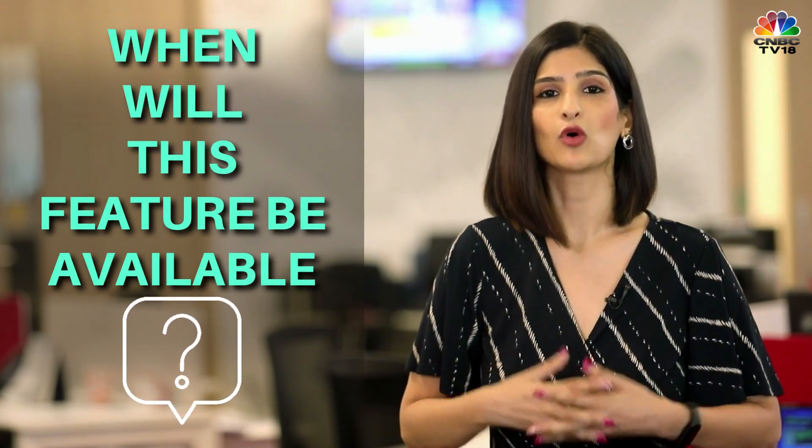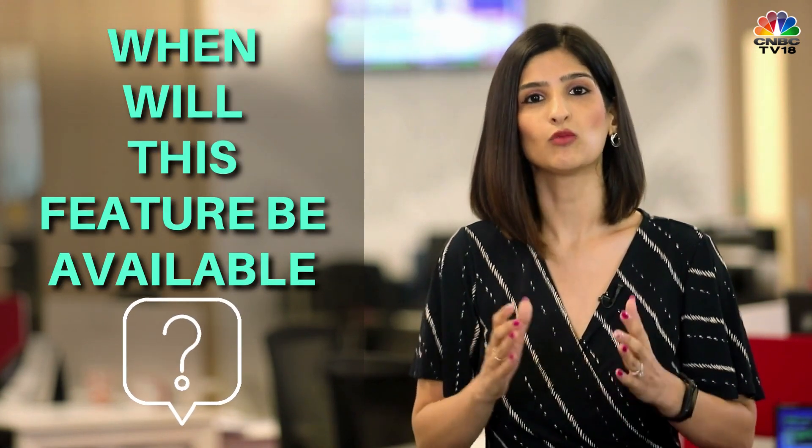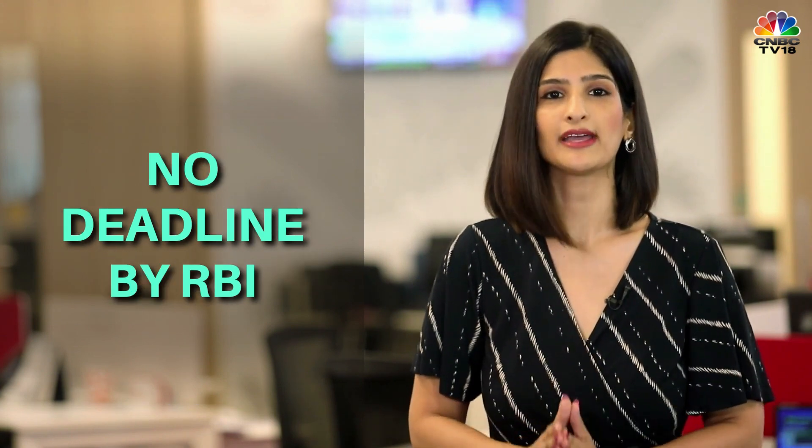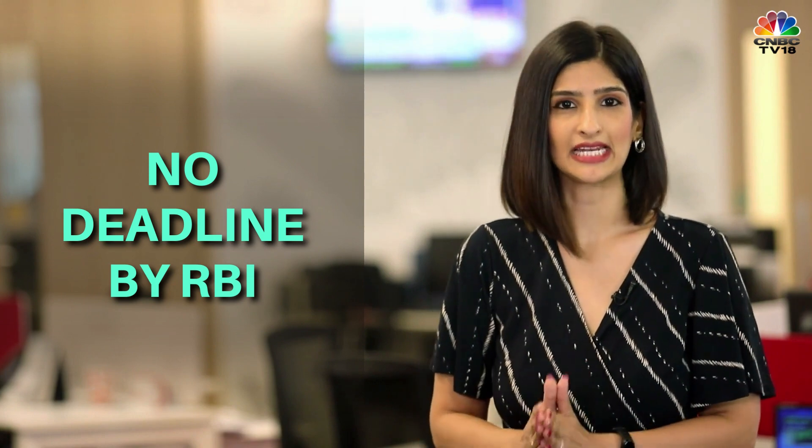Lastly, while RBI has advised all banks, ATM networks, and white label ATM operators to make this feature available for customers via UPI, it hasn't given them any deadline. So expect banks to start working towards this soon.